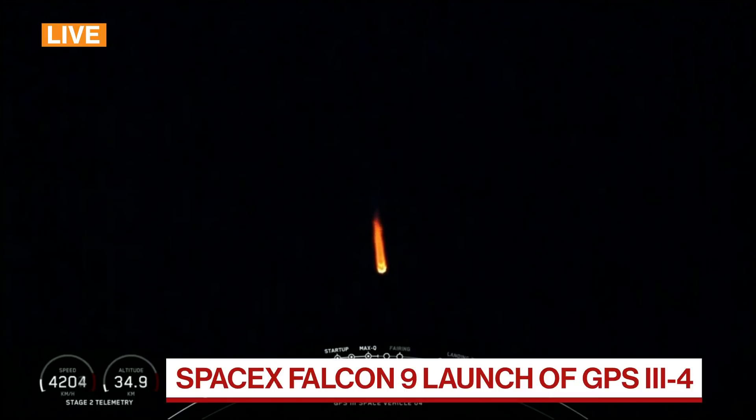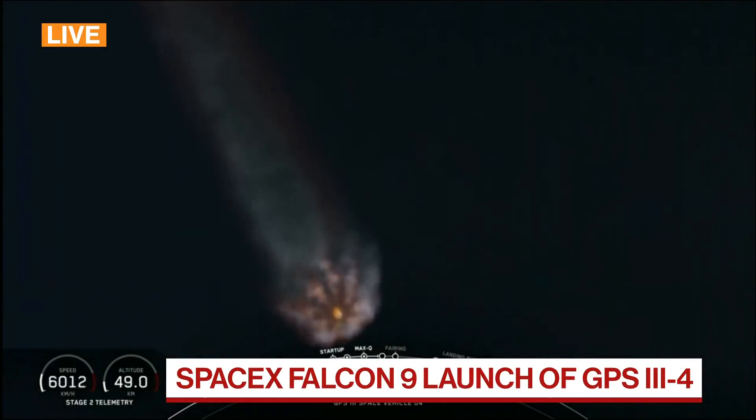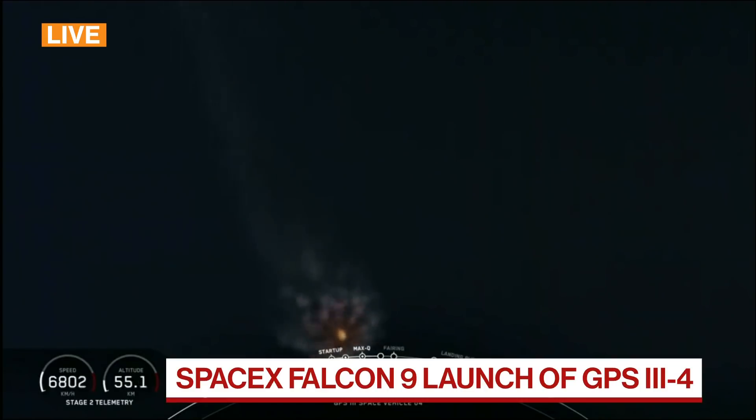Now coming up in just over 30 seconds, the usual three-sequence event that will happen in rapid succession: main engine cutoff, shutting down the nine Merlin 1D engines — you can see them glowing there in the night sky — then stage separation, and then start-up of the second stage engine. Nice view from the ground camera looking up at the nine Merlin 1D engines on the business end of the Falcon 9 first stage.